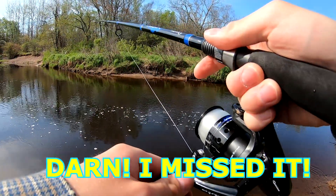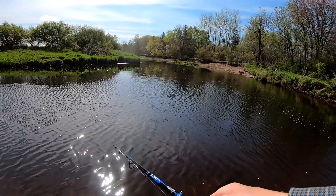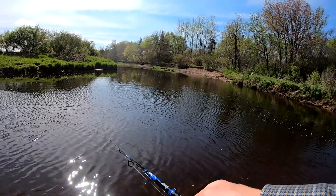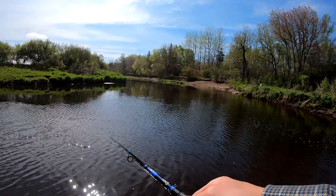There's fish! I felt that bite — darn, I missed it. Nothing yet, just that one big bite and that was it. I guess they moved or we got to find them again.